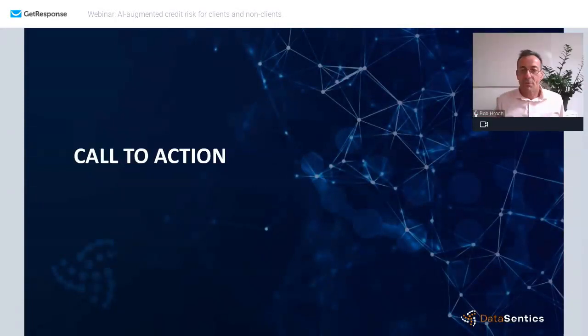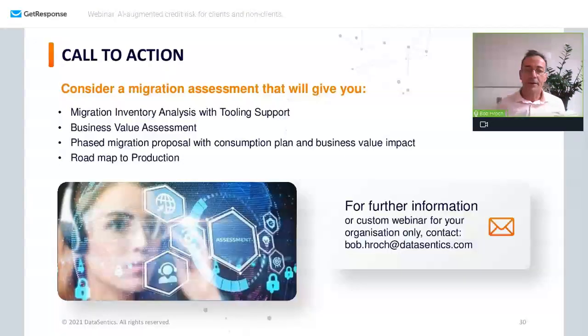Thank you. That was also one of the call to actions we have for you. If you want to know more about how this actually works, if you want to consider a migration assessment and see what business value it would bring, or if you'd like to undertake a short pilot or proof of concept — please send us an email at bob.rock@datacentics.com or connect with me via LinkedIn.